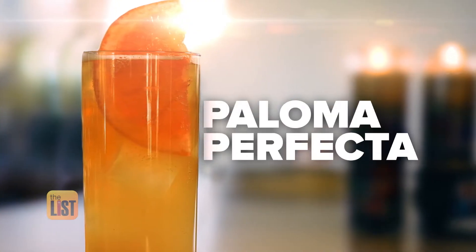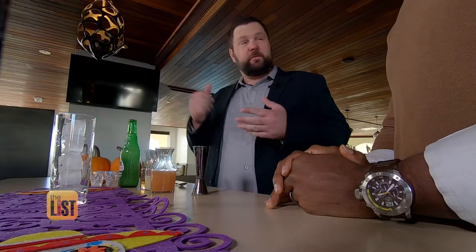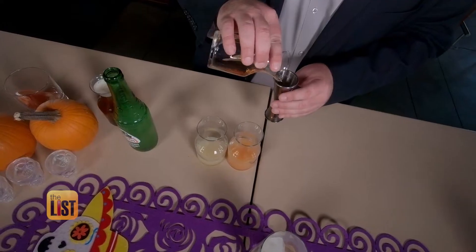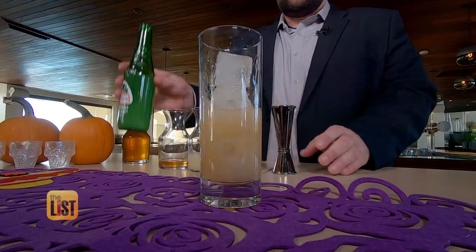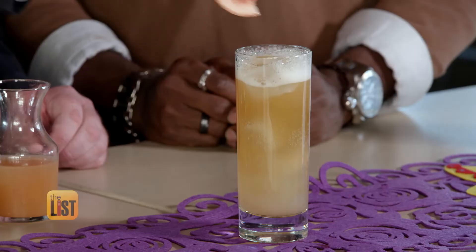The Paloma Perfecta snags our second spot. So a Paloma is classically tequila and grapefruit soda, but I don't see any tequila — what's going on? We're going to turn it into more of a Shandy, which is a beer cocktail. Add in lime juice, then a grapefruit brandy called Pumple Mousse, pour in some grapefruit soda, and top with a grapefruit IPA and garnish.